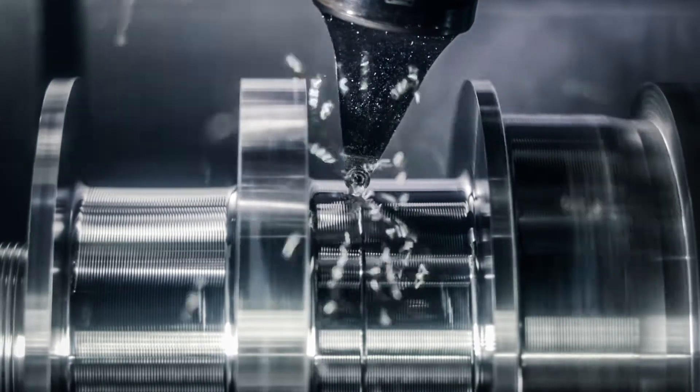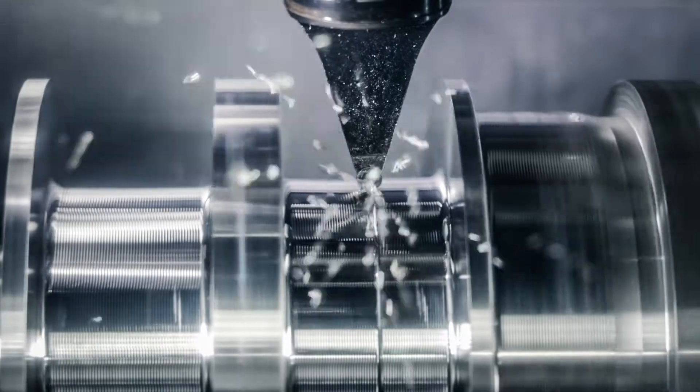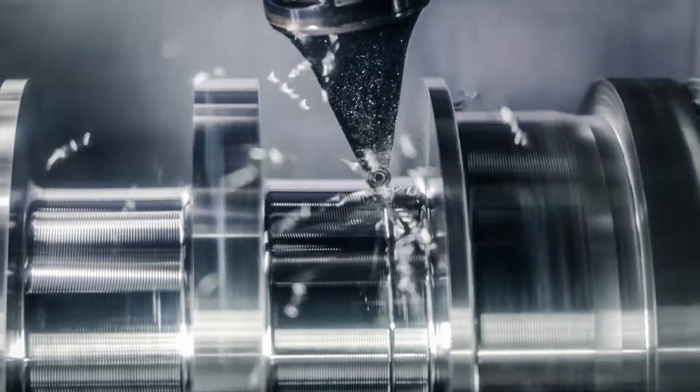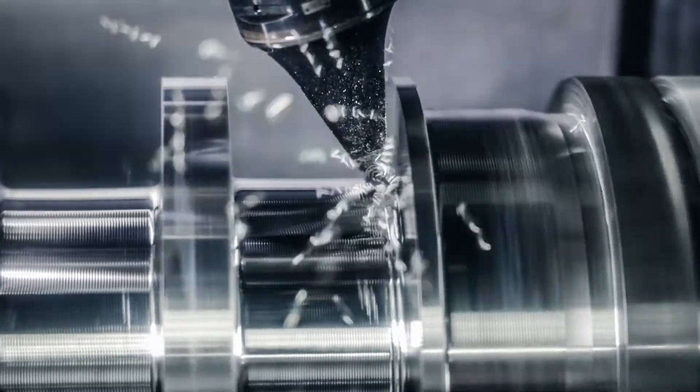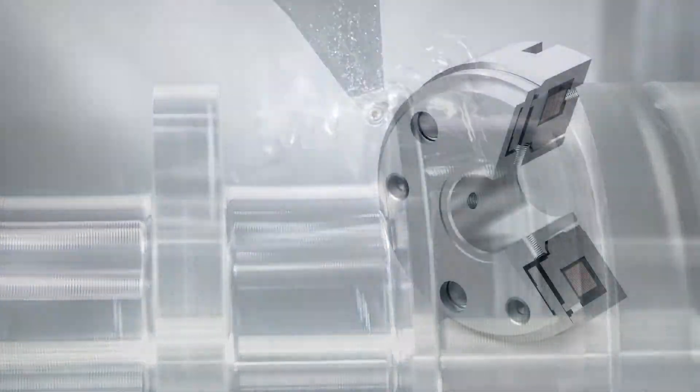Due to their unique characteristics, they are used in many high-end applications. In the next few minutes, we will have a look at this feature-rich brake and present the integration options. So let us begin with the main product highlights of the high-torque line.